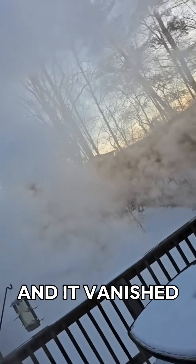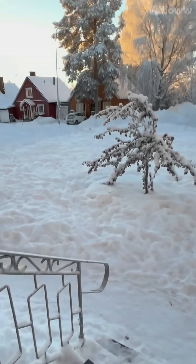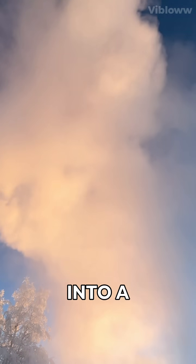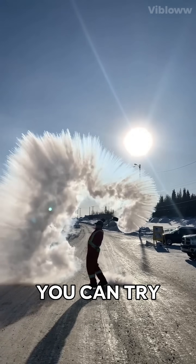He threw something and it vanished in seconds. What's going on here? In freezing temperatures, boiling water doesn't behave normally — it turns into a magical cloud instantly. Stick around, I'll show you why and how you can try this at home.